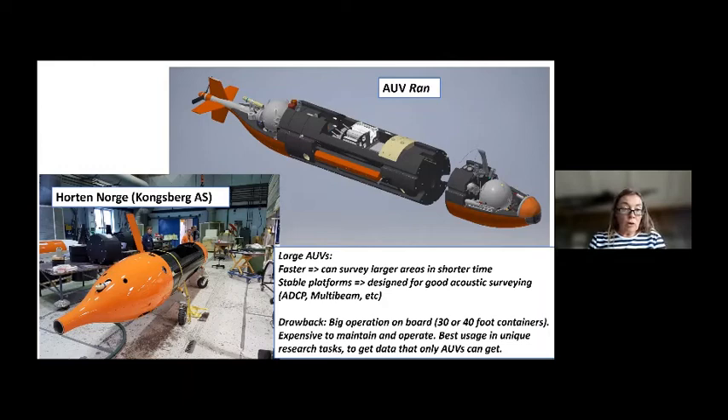Our AUV is quite large. To summarize: large AUVs are faster in general than gliders, which means they can survey larger areas in shorter time. Because they are large they are stable platforms, and the Kongsberg Hugin AUV, which is the brand we have, is actually designed for good acoustic surveying. The acoustic instruments we have on board are upward and downward looking multibeams and ADCPs.